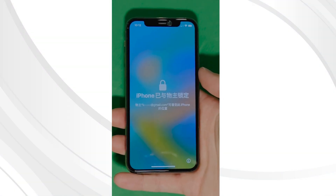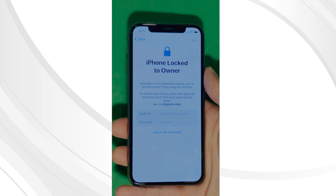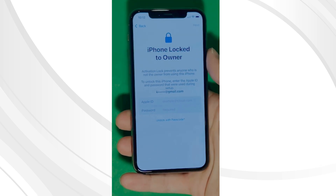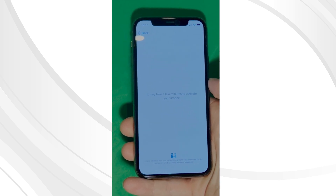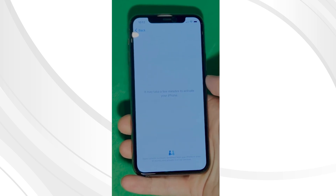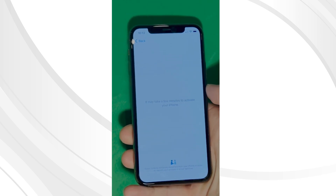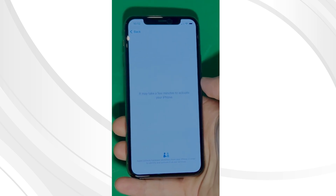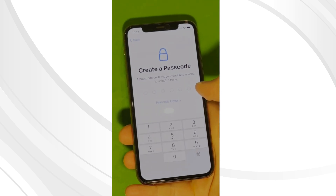As you can see here, we swipe up to see the iPhone 'locked to owner' page. It really takes time and patience. We wait for the unlock process to activate the phone — we swipe left and wait for a few minutes to activate your iPhone. Don't worry, it will be worth the wait. You will enjoy your phone once again once it's finally unlocked. Patience is the key here. And voila! Let's skip all the setup for now — don't worry, you can go back to them later on.